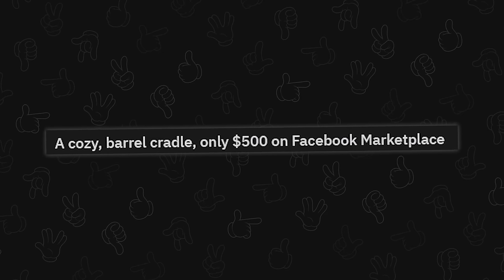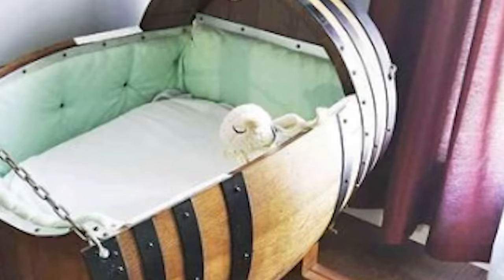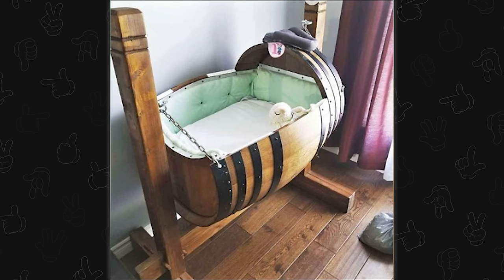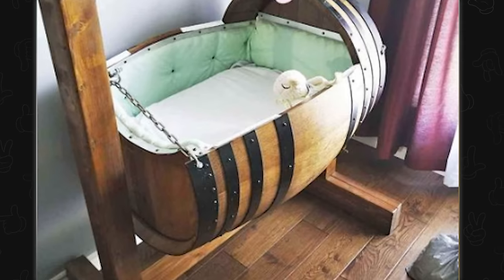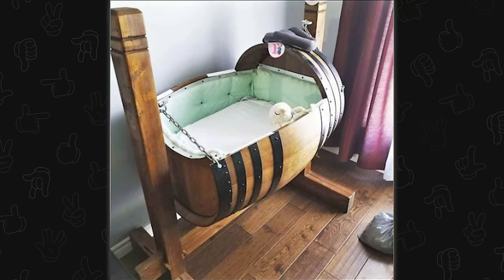A cozy barrel cradle, only $500 on Facebook Marketplace. Oh my God, I want the bunny plush. I mean, yeah, there's a barrel and stuff. There's a bunny! That's kind of ridiculous, but also a lot of work went into this. This wasn't just a carved-out barrel — all of the binding ring things are cut. Is it dangerous? Yes. The pinching hazard from the chain alone, plus eleven billion other safety regulations I'm sure. However, it's an actual impressive amount of work.